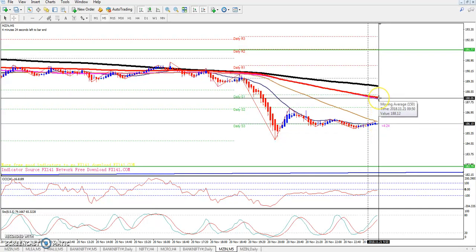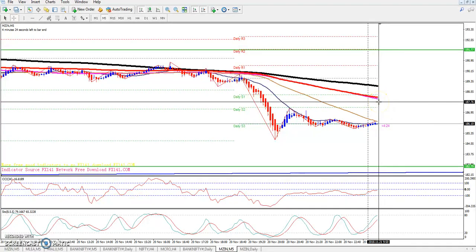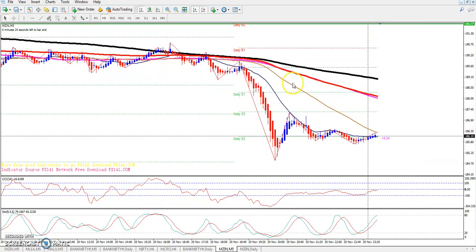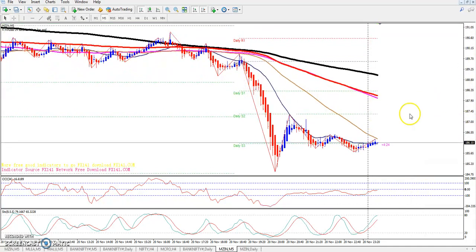The 50 moving average is near 188, and the 100 moving average is creating market friction. You can look to sell at resistance and buy at support levels as the key trading strategy here.